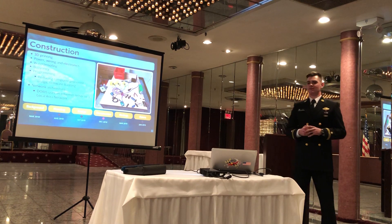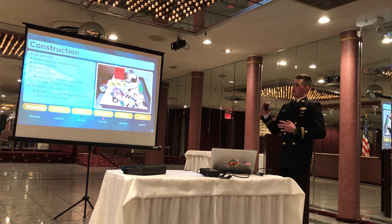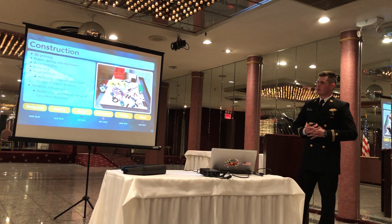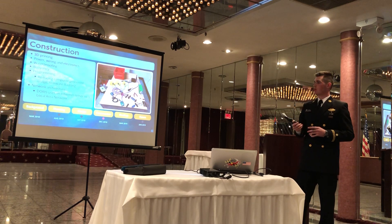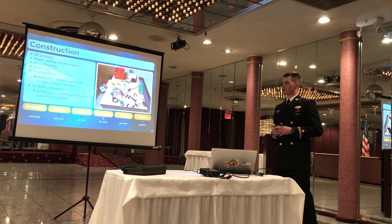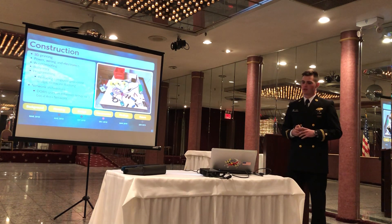Once I had the design, I could begin construction. I looked at what kind of 3D printing I would be doing, power, waterproofing, buoyancy, what kind of programming I was going to use, and the network architecture. I'm using a lot of open source software, which is really cool.